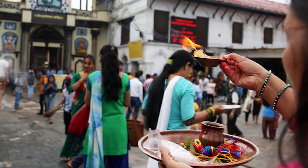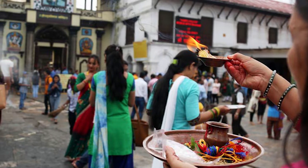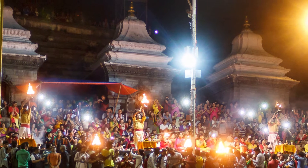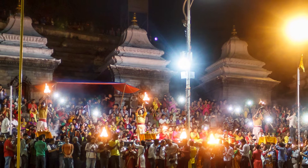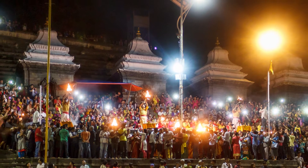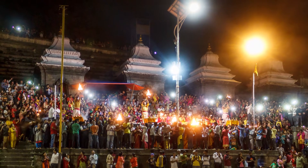Hundreds of devotees visit the temple every day between 4 am and 7 pm, but on major occasions like Mahashivaratri, Balachaturdasi, Tees, the whole month of Shravan, and during Bolbam, thousands of visitors come all the way from India and all over Nepal.